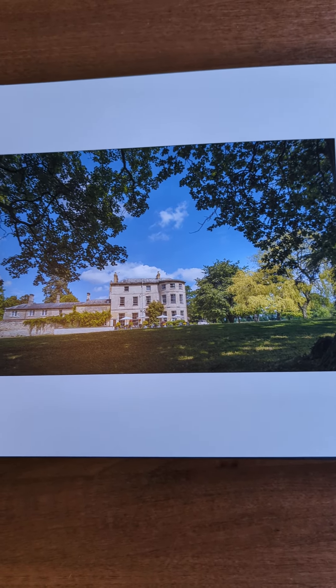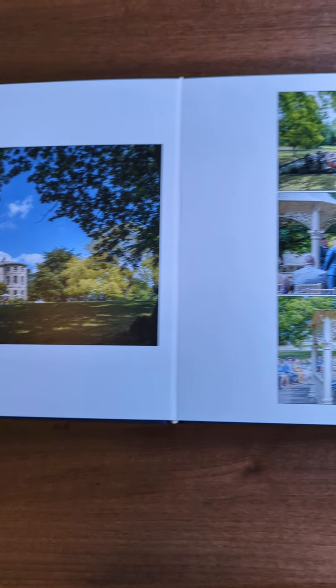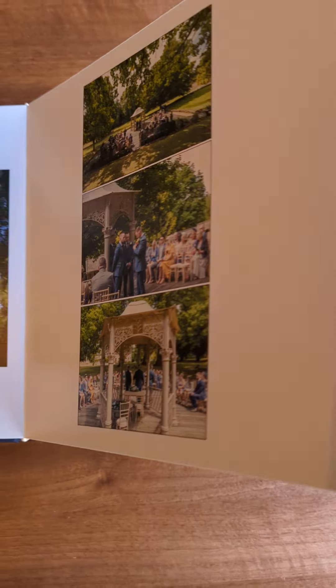And that is Eastington House. Outdoor service, obviously when the weather's good.